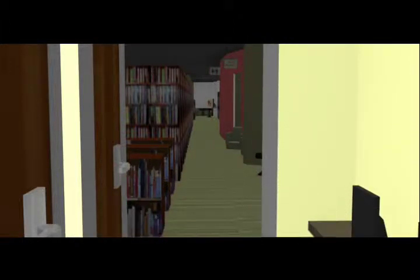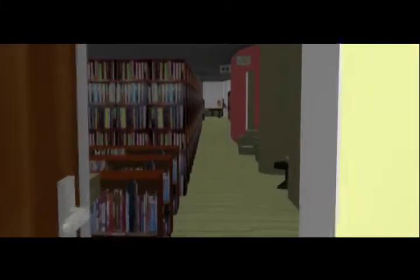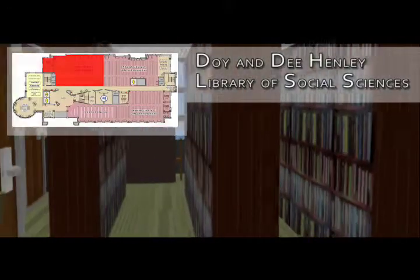Brett leads a team that handles issues related to accessing the library's electronic resources. Now let's take a closer look at each of our nine libraries. This is the Doy and D. Henley Library of Social Sciences. All the libraries contain materials separated by format: books, media, and journals. Here you will find materials in dance, psychology, religion, geography, anthropology, and sociology.